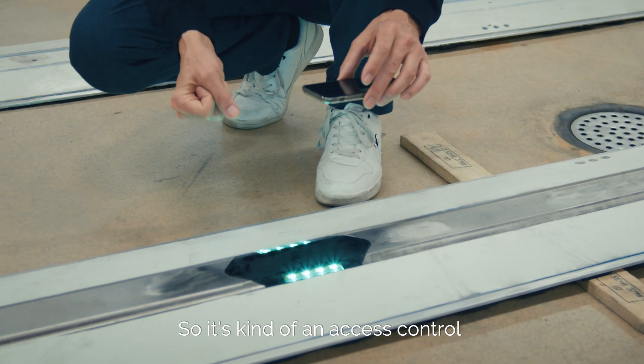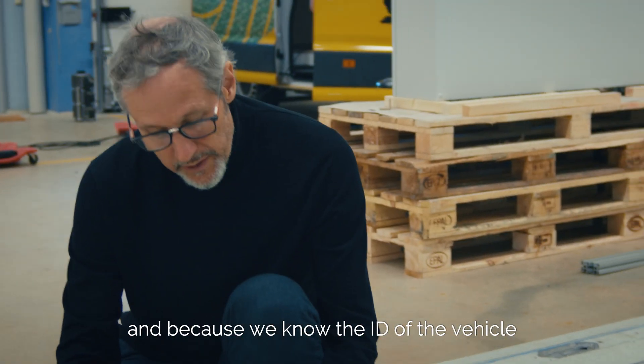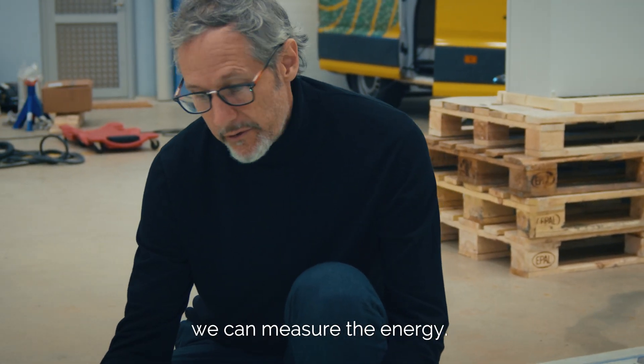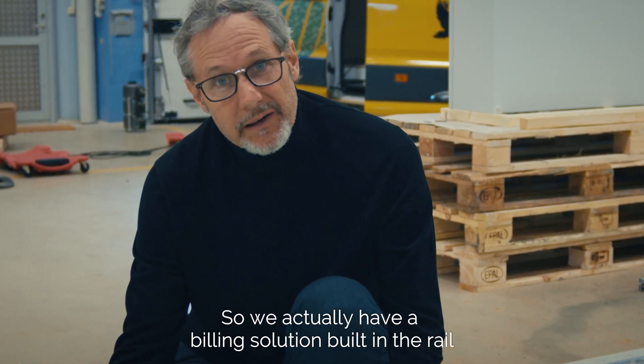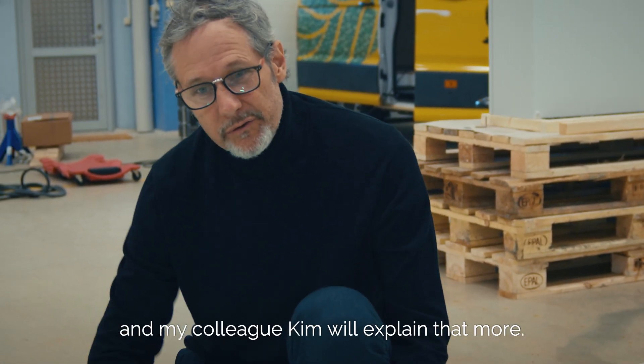It's a kind of access control, and because we know the ID of the vehicle, we can measure the energy — so we actually have a billing solution built into the rail. My colleague Kim will explain that more.